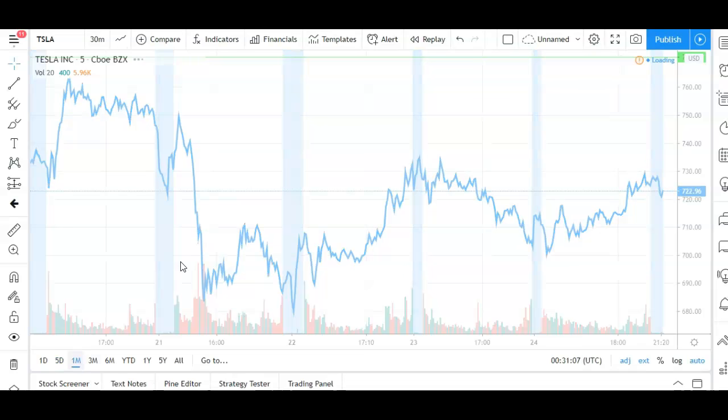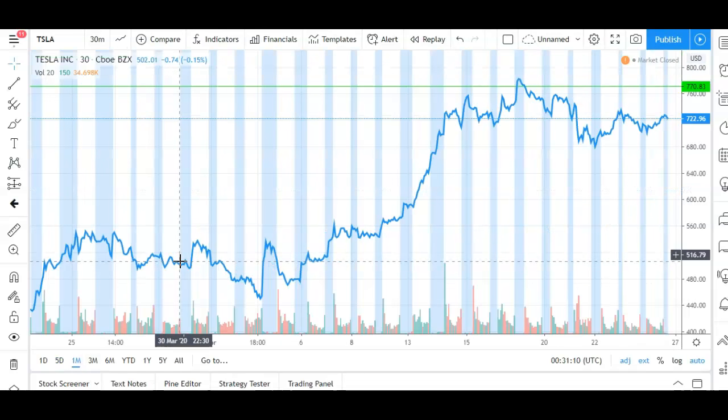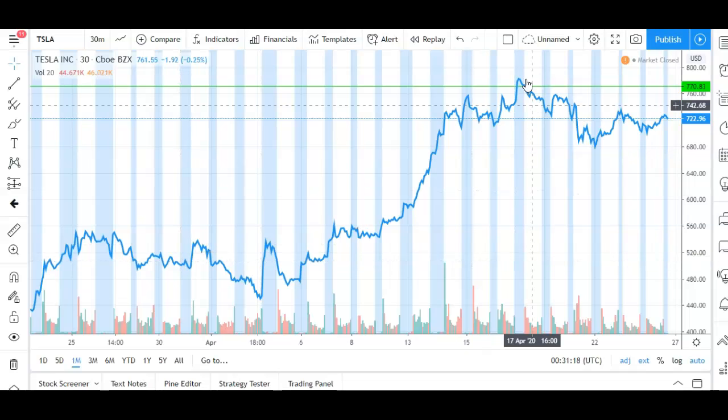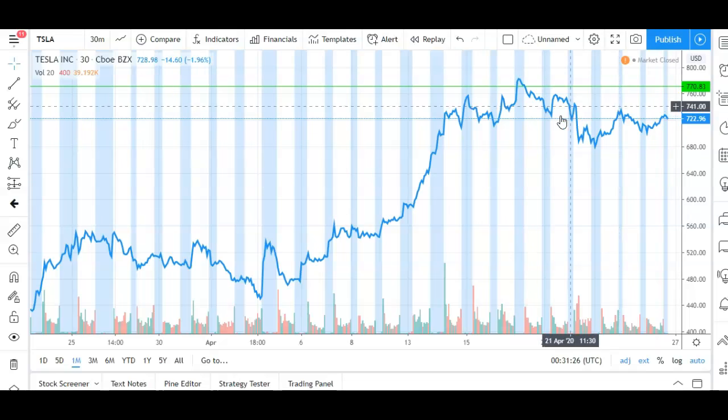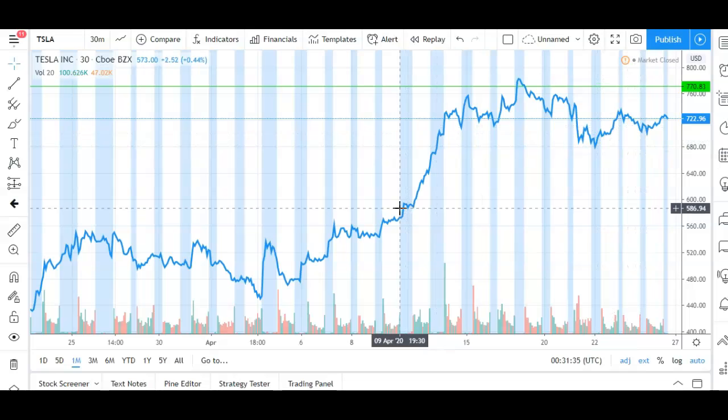It seems like everybody is on the edge of their seat. Some of you are holding Tesla options and some own a large amount of stock. Although the stock has been testing some resistance over the last 30 trading days, there's been quite a lot of buying as well — around $780, the buyers came back in. That leads me to say people are very optimistic about the upcoming earnings report, with the countdown now at around four days to April 29th.